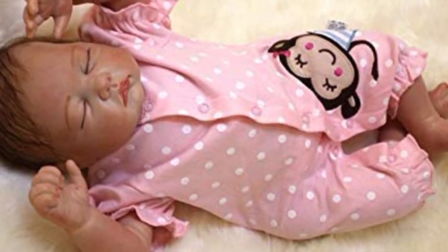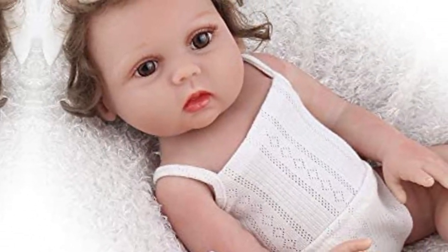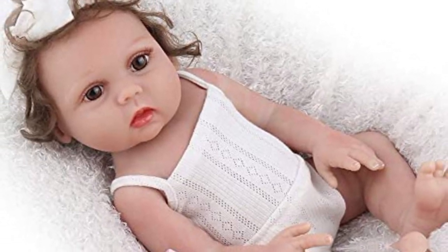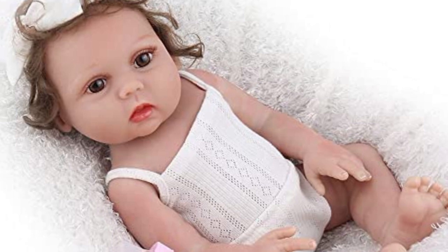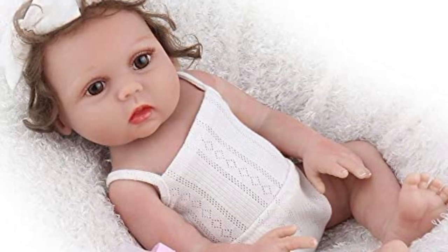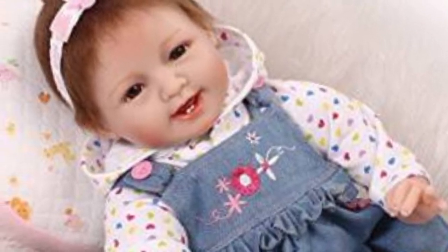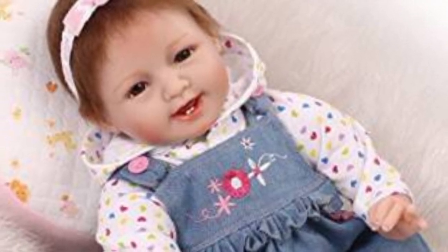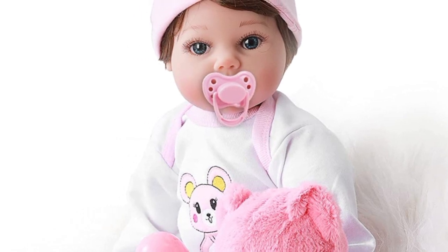Natural look tipped finger and toenails, the moist look to the nostrils for that extra touch of realism. Three-quarter limbs and very soft poseable limbs, jointed body. The hand-drawn visible veins make the reborn baby doll much more realistic and lifelike.